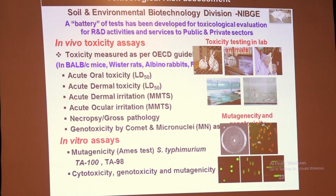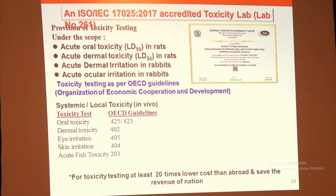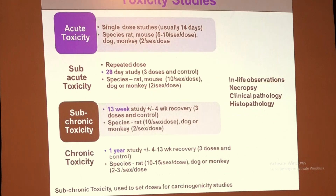This is the second part of the presentation. In addition to the GMO testing facility, NIBJI has an animal house facility for risk assessment in biosafety work. We offer tests including oral toxicity and dermal toxicity — basically for issuing the biosafety certificate for any GM product that someone wants to commercialize. This lab is accredited with ISO 17025 version 2017.